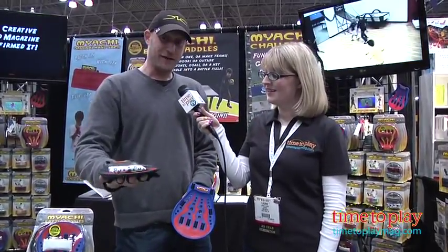That's pretty awesome. Do these come two to a pack or do you have to purchase them separately? You'll get two battle paddles and one Miachi in a pack. It's only $19.99 and it just won the 2012 product of the year award. Oh, congratulations. Thank you very much.